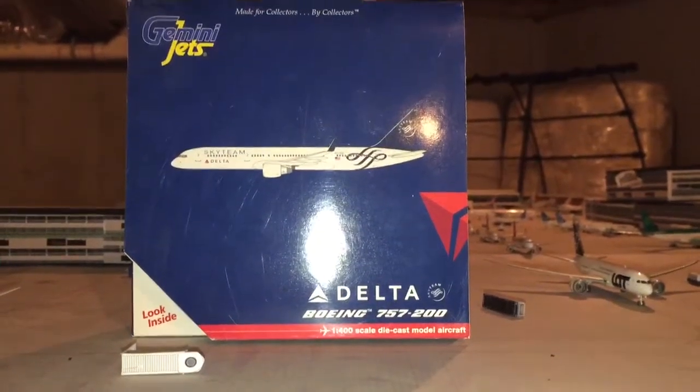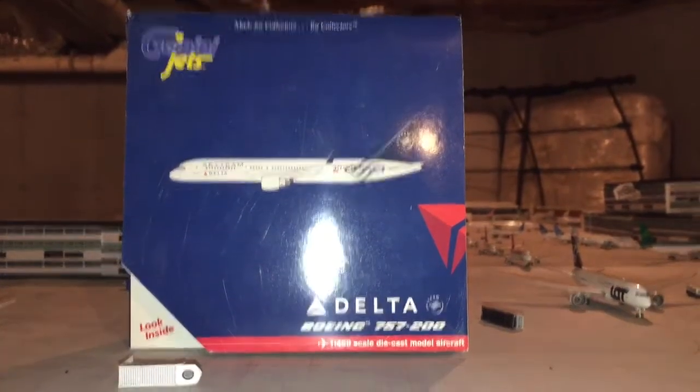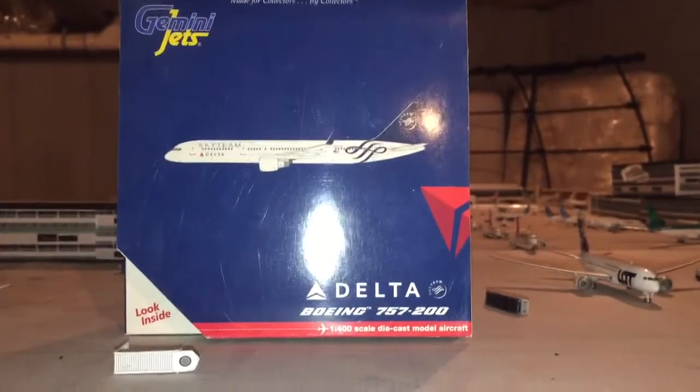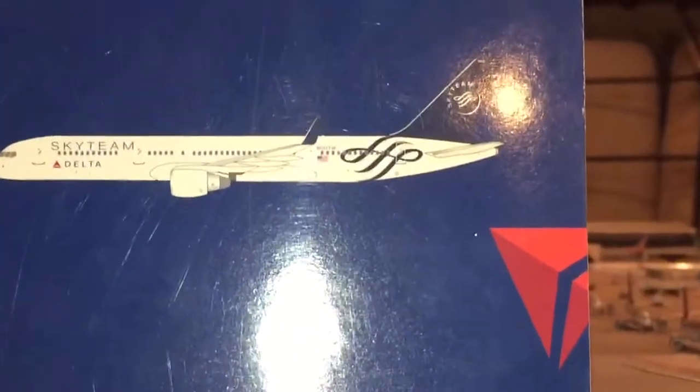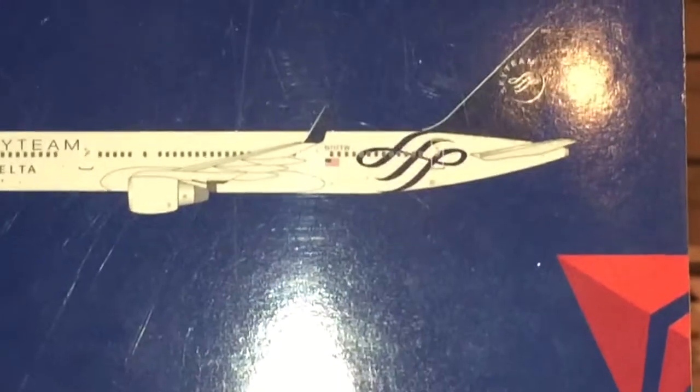Hey guys, this is Gemini Jets 3-2 here, coming at you with a review of my Gemini Jets 1-400 scale Delta Air Lines 757-200 in the Sky Team livery. We'll just get right to the review.